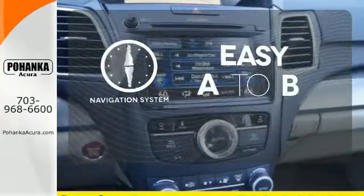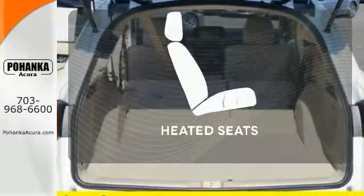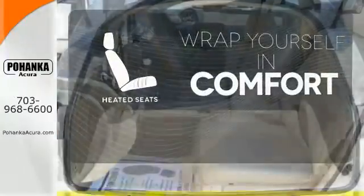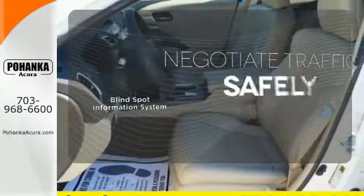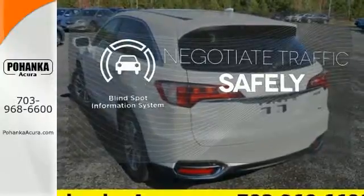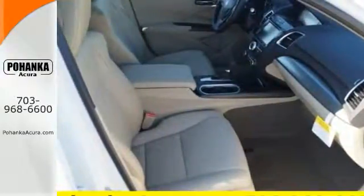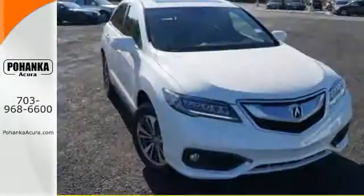Feel confident getting from point A to point B with a navigation system. Ward off the chills with heated seats. Safety comes from being aware of your surroundings, and for that, the blind spot indicator can't be beat. This RDX is ready to shoulder your everyday burdens and do it with sophistication and class.